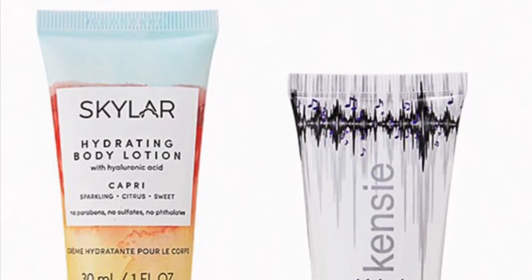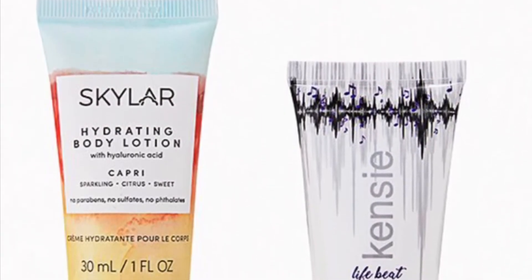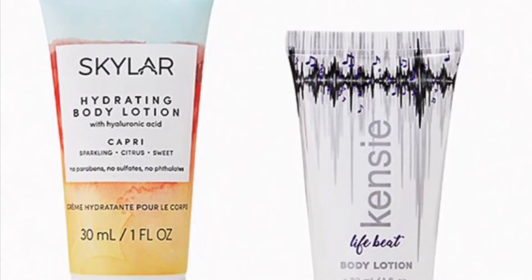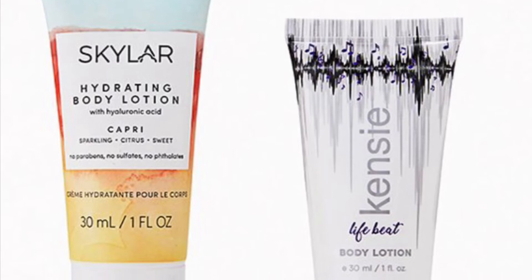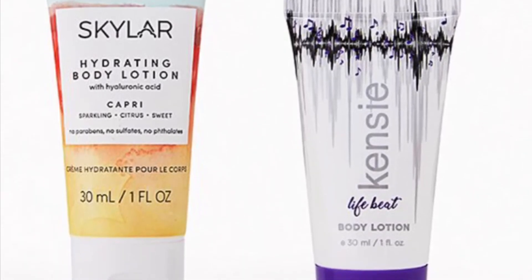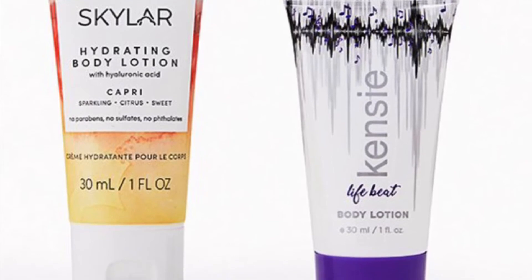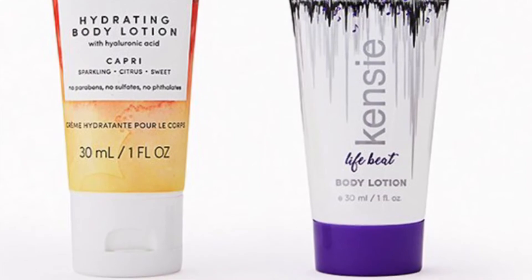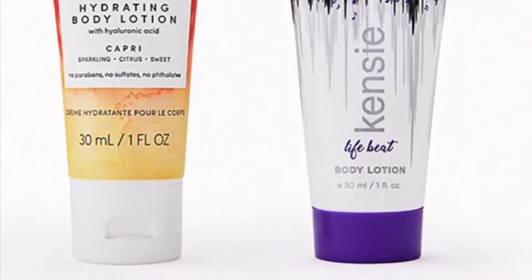From Skylar and Knies is a Body TLC Duo — body lotion is just one thing we can't get enough of, and these delicious-smelling lotions are sure to have you reaching for more. From Skylar you'll get the Capri Body Lotion at 1 ounce and from Kenzie Life the Beat Body Lotion at 30 milliliters.